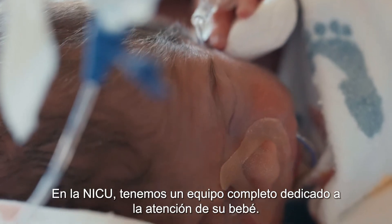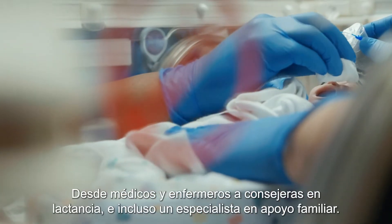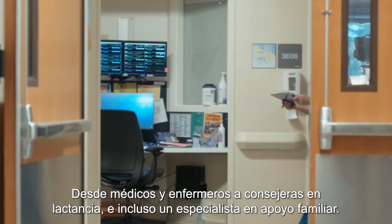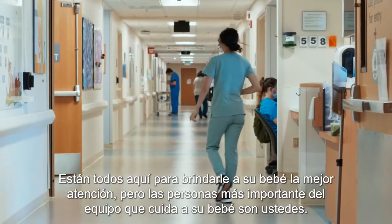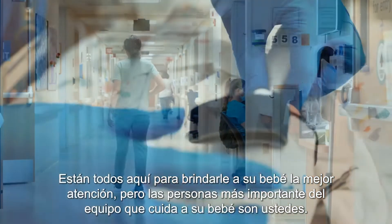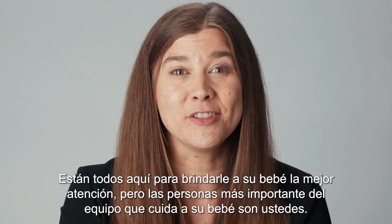In the NICU, we have an entire team devoted to the care of your baby — everything from doctors and nurses to lactation counselors and even a family support specialist. Everyone is here to give your baby the best care, but the most important person on the team caring for your baby is you.